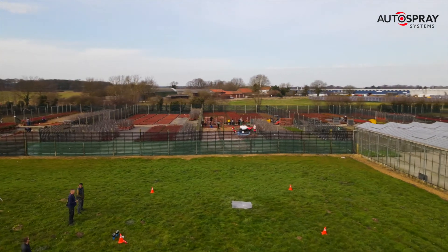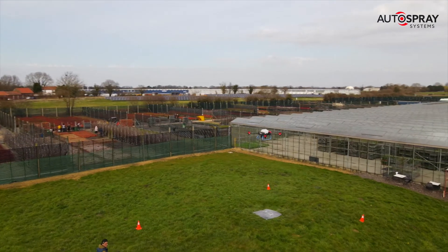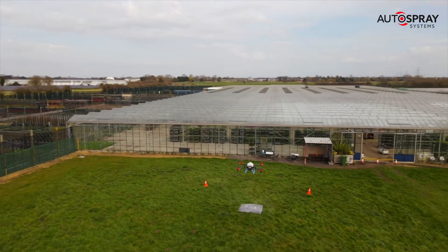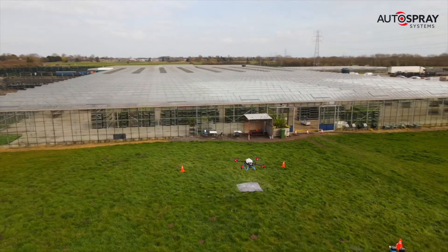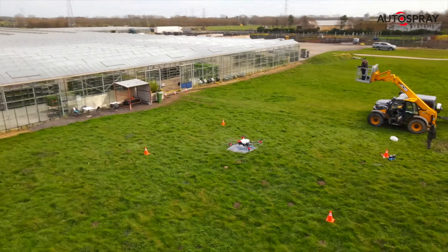And that's before you take into account the huge health and safety benefits of keeping everybody's feet on the ground. So was this trial a success? Well, it showed that shading with a drone was safer, faster and cheaper — and that counts as a big win in my book. Thanks, XAG.